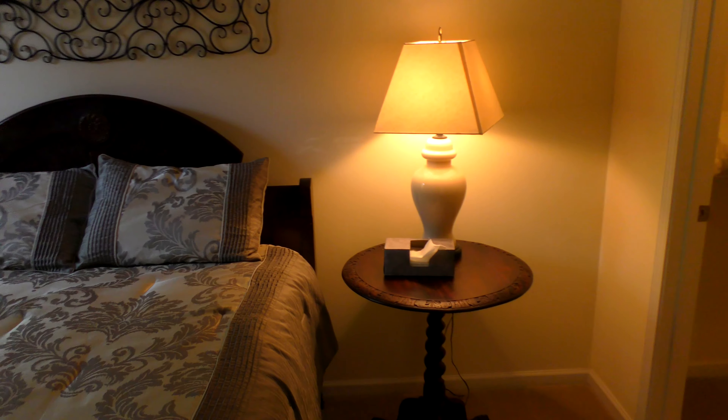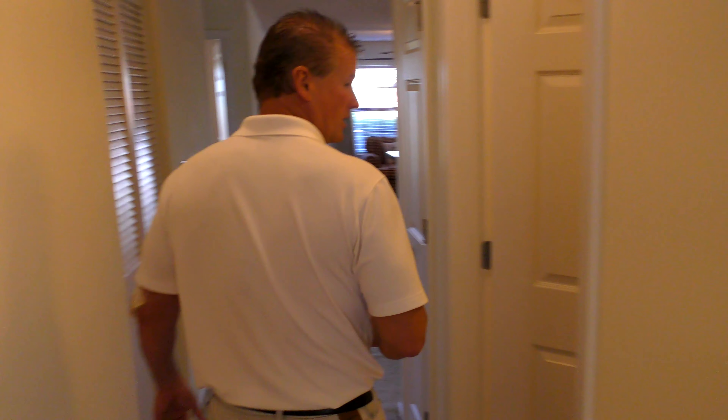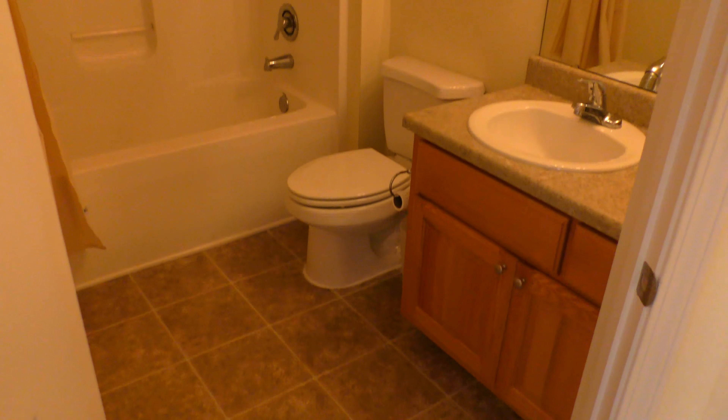Second bedroom — got a queen bed in here. Again, another dresser, chair, mirror, another walk-in closet.